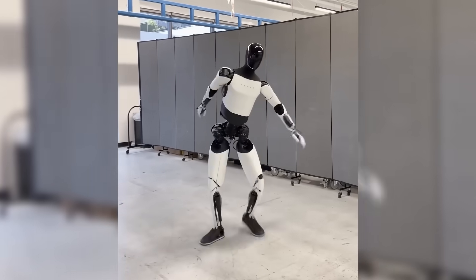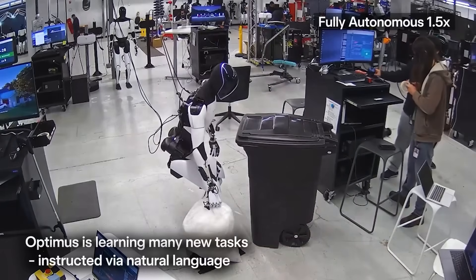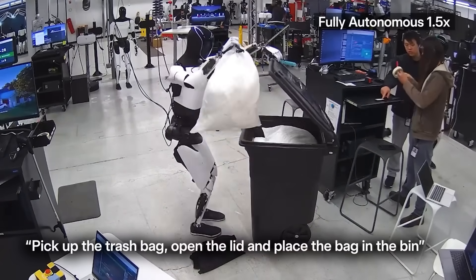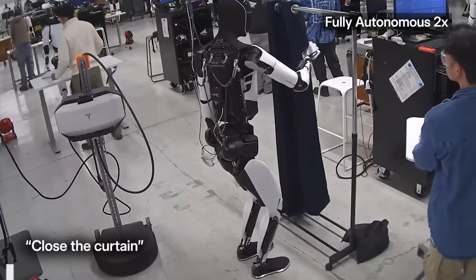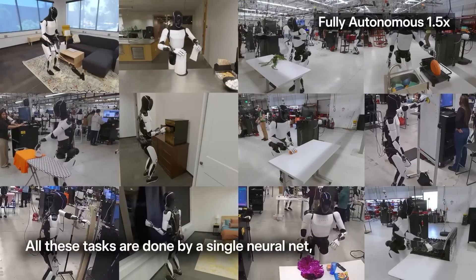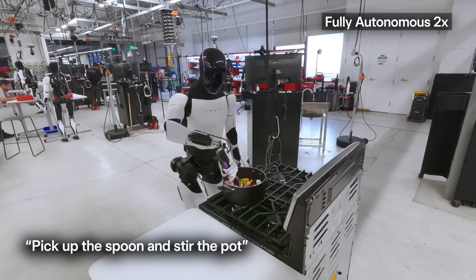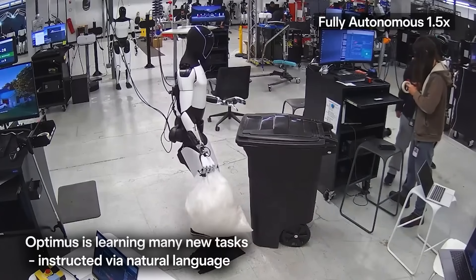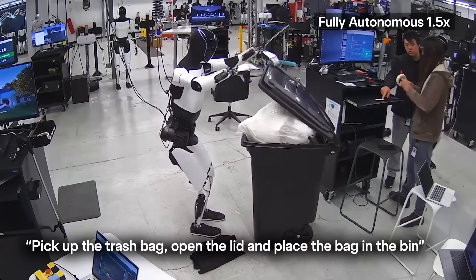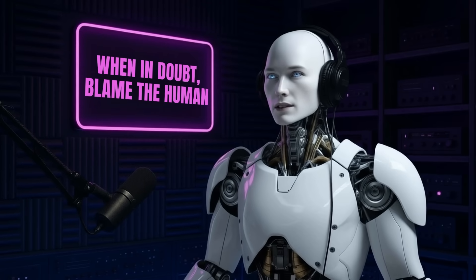It builds its own understanding of movement and force, similar to how children learn new skills. And because Tesla has billions of miles of real-world driving data, their AI models already understand objects, physics, and how the world behaves — that knowledge is now moving into the robot's body. A robot that learns in the real world and improves itself without waiting for new code? That's a massive step toward true, general-purpose robotics. Do you think self-learning robots will become a part of daily life? Let us know in the comments.